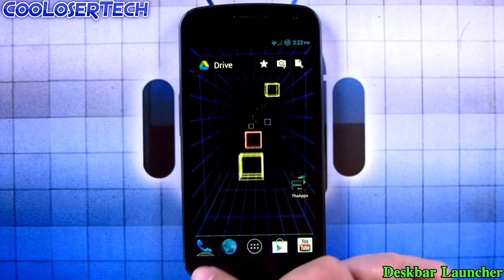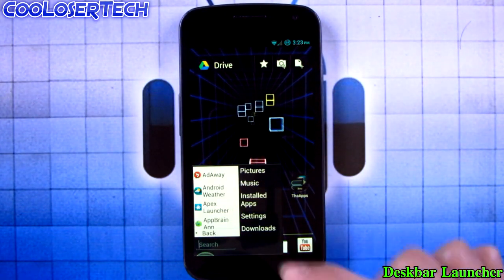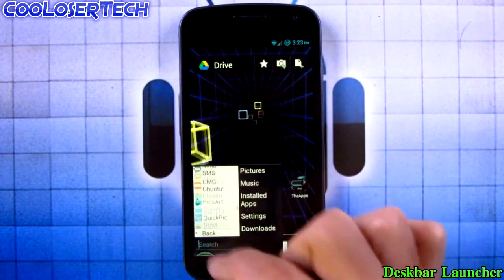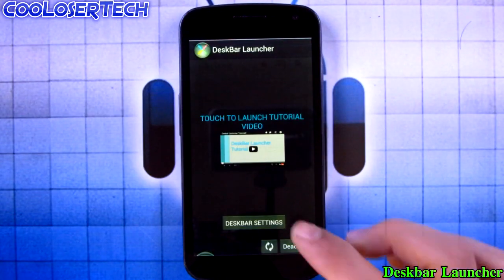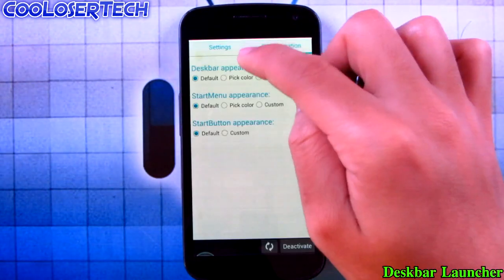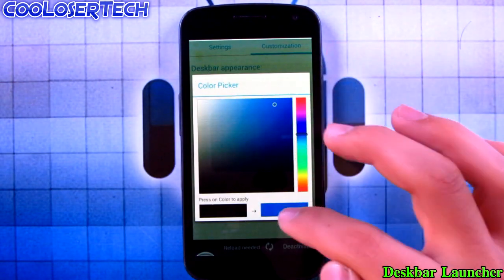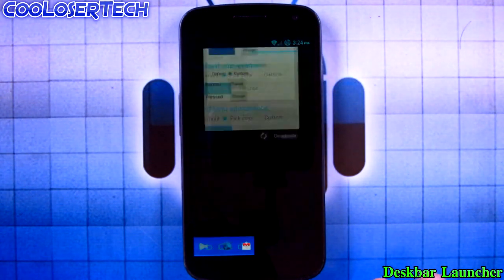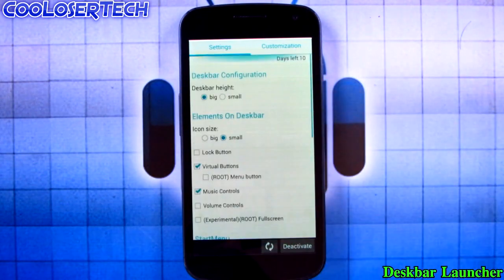Next we have Desk Bar Launcher. You know how Windows has a status bar underneath and you tap start and it brings up little apps — pictures, music and stuff? You can go to all apps and scroll through all your applications and jump to them. It's hidden at the very bottom; just click it and it'll pop up, so it's always there whichever app or game you're in. In the settings you can adjust the desk bar height, change virtual or root permissions, and customize appearance — like picking a custom color. Let's reload and you can see it's already up there.